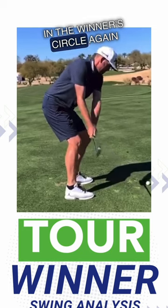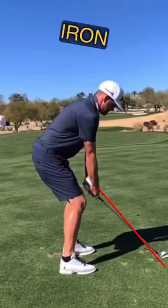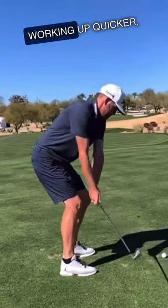Keegan Bradley back in the winner's circle again on the PGA Tour. Let's break this down. When you set up to an iron that is about three inches too short for you, you set your hands very low, and when your hands are low you're going to do two things: you're going to get the club head working up quicker.